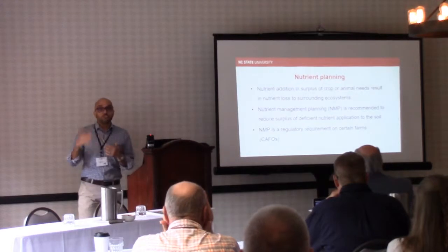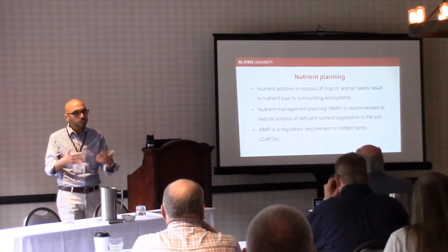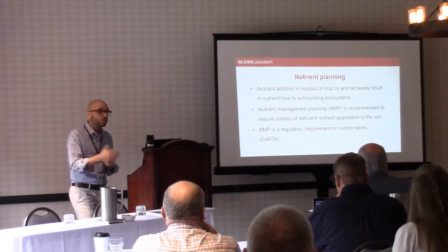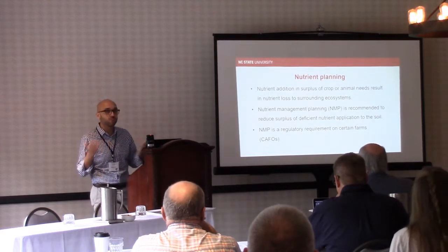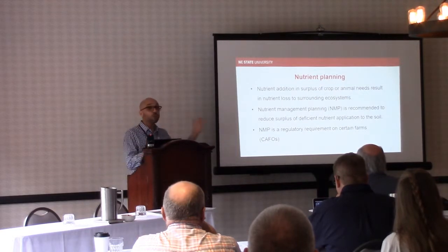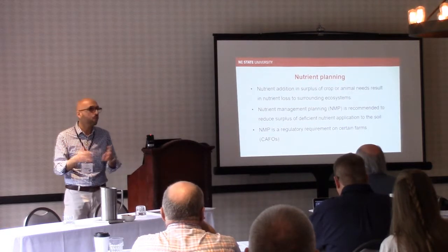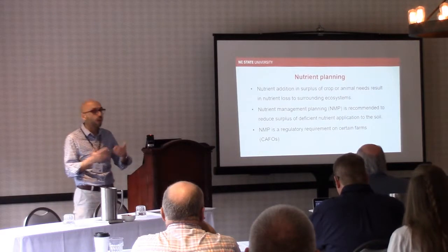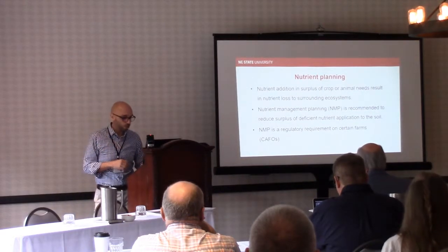One of the tools to try to address this challenge is to try to institute some nutrient management planning — essentially, what are the nutrients available on farm and what is needed, to try to achieve that balance. Sometimes it's encouraged, not a regulatory requirement. When we're talking in the context of animal agriculture, above a certain size of farm it becomes a regulatory requirement; below that, it's encouraged or recommended.